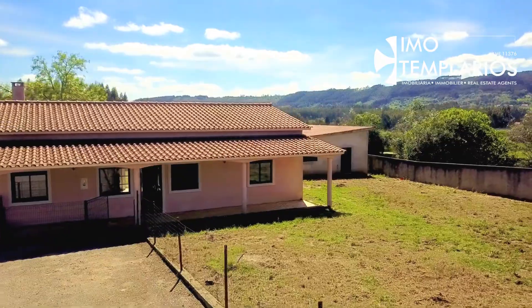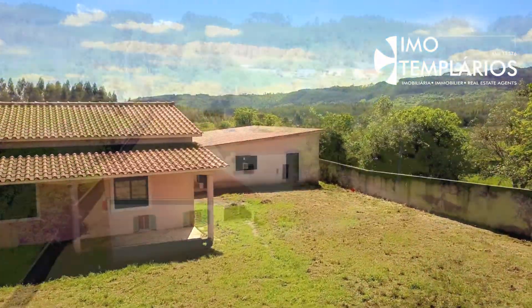Imo Templarius presents a fantastic 3-bedroom isolated house.